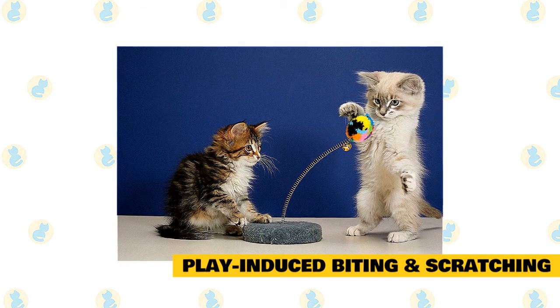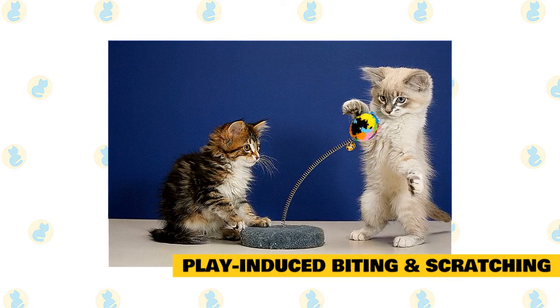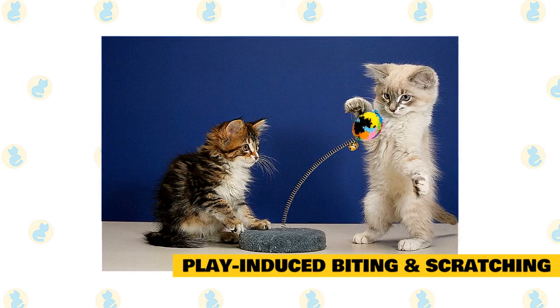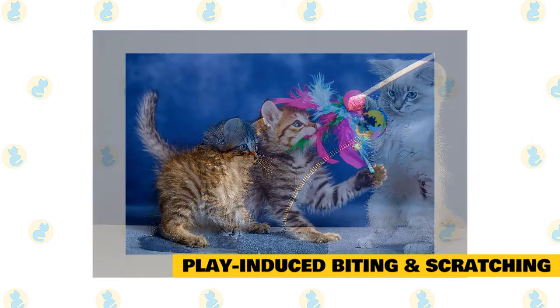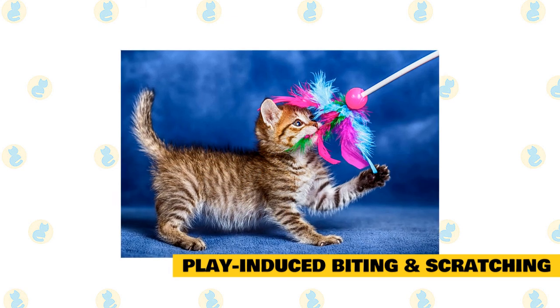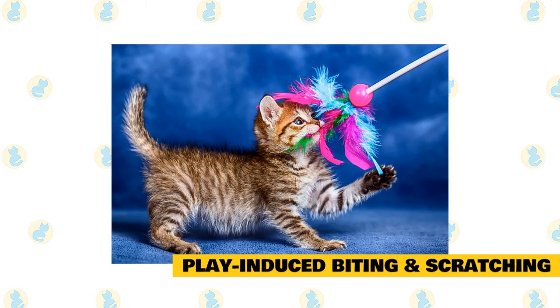To minimize the kitty's rough play, provide your cat with lots of enrichment — toys, perches, and outdoor enclosures, as well as paper bags and boxes to explore. You may even think about getting your cat a kitty companion. Play with your cat for at least 10 minutes twice a day, using dangly toys, balls, catnip toys, and wadded-up paper.